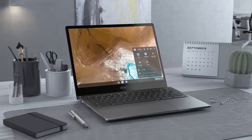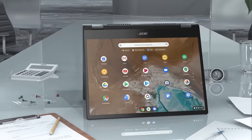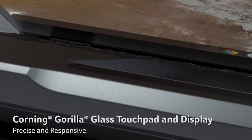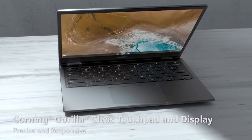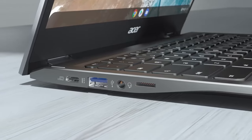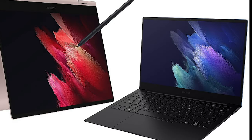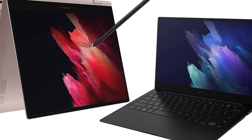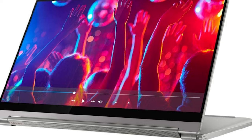Buying Guide — Performance: If you only need something basic for surfing the web and checking email, consider a 2-in-1 Chromebook like the Acer Chromebook Spin 713. If you need more power to multitask around demanding applications or edit photos and videos, look for a 2-in-1 packing the latest Intel CPUs like the Samsung Galaxy Book Pro 360 or Lenovo Yoga 9i.